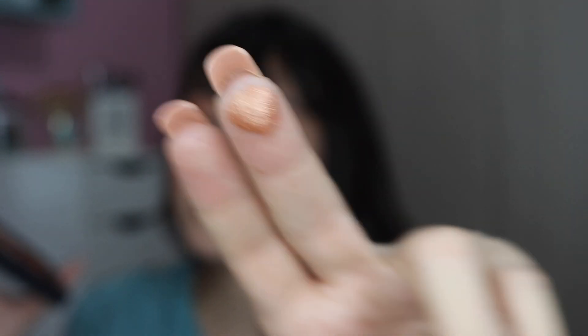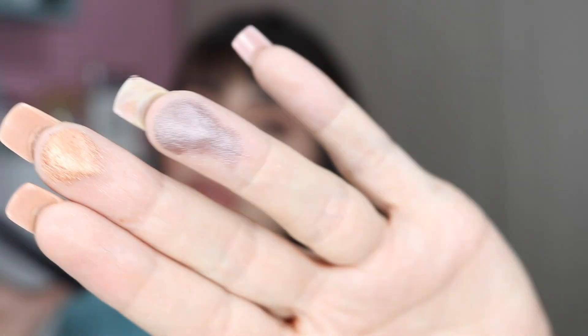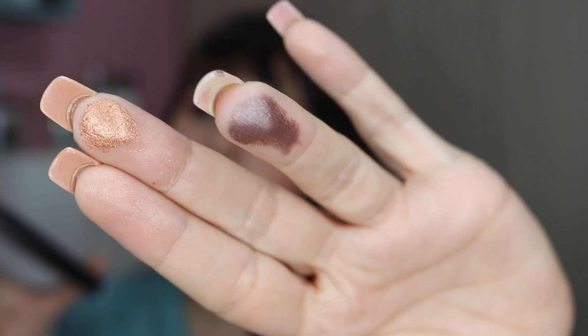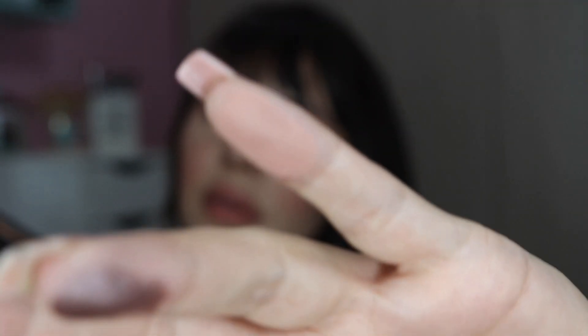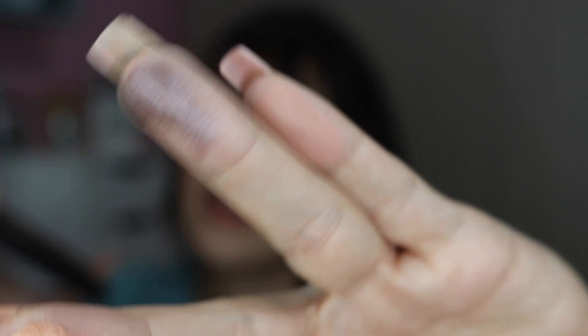I'm swatching the shades so you can see them. This color has sort of a pinky hue but it's a brown eyeshadow. The matte I use the most is this pinky one — I love this shade. These two pair together beautifully, and using this palette meant the world to me.